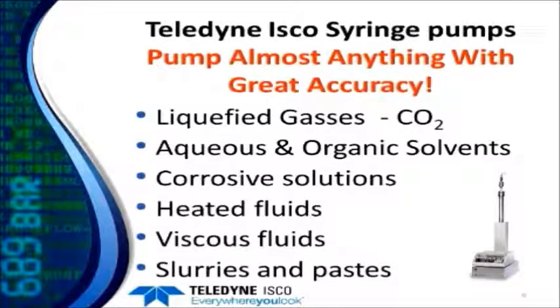Our pumps are great at pumping all kinds of different fluids and liquefied gases — things like CO2 of course, organic and aqueous solvents, various corrosive solutions, and fluids can also be heated in our pumps. We also work well with viscous fluids of various types and even slurries and paste.